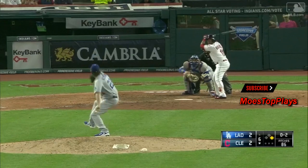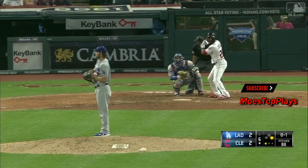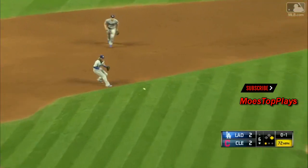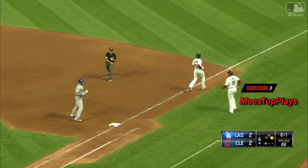Corner. 0-2. Austin Jackson on deck. Swung on, missed, strike three. Curb, he waited on it, bounced it to third. Turner gets one there, and they turn a double play.